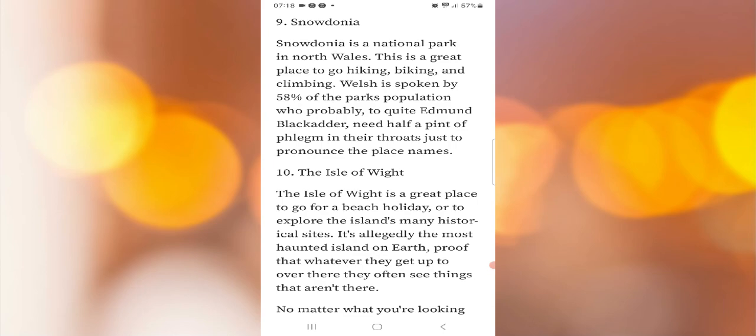Nine: Snowdonia. Snowdonia is a national park in north Wales — a great place to go hiking, biking, and climbing. Welsh is spoken by 58% of the park population, who probably, to quote Edmund Blackadder, need half a pint of phlegm in their throats just to pronounce the place names.